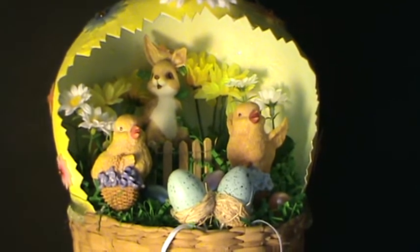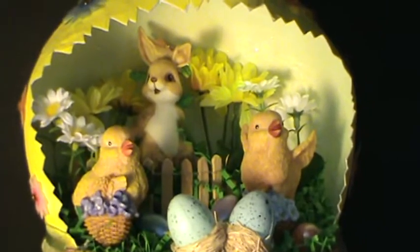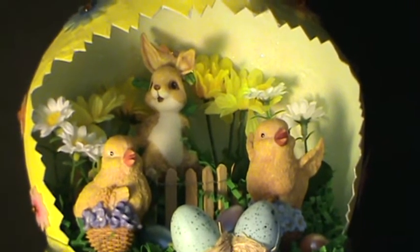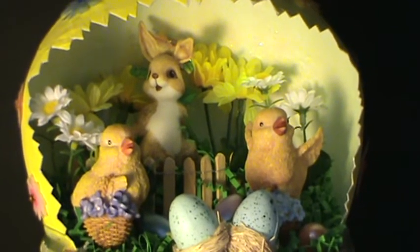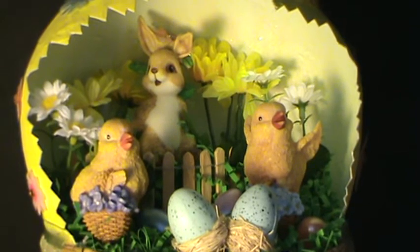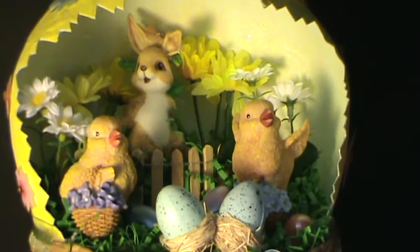The Easter Bunny holds a flower behind his back in anticipation of giving it to his best friend. Two baby chicks have flower baskets that they pick to decorate their nests with. Silk flowers and eggs enhance the scene.